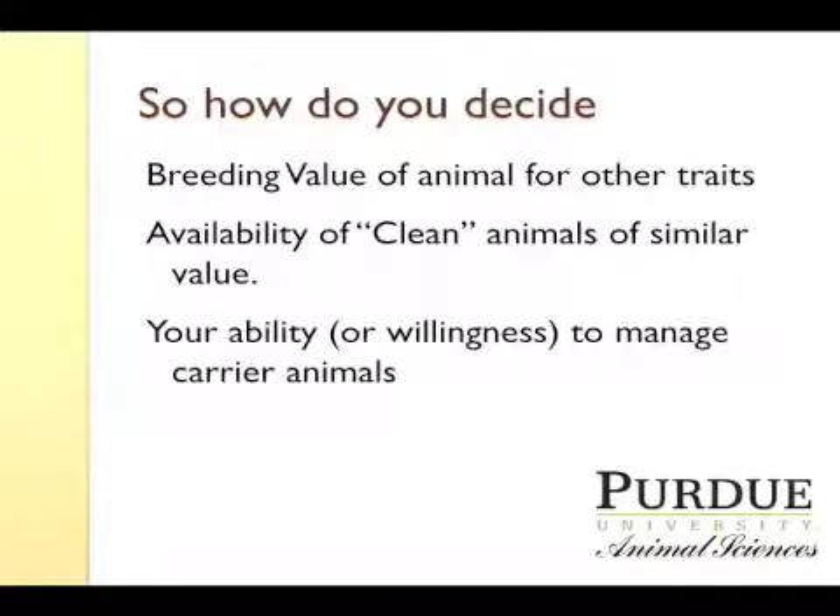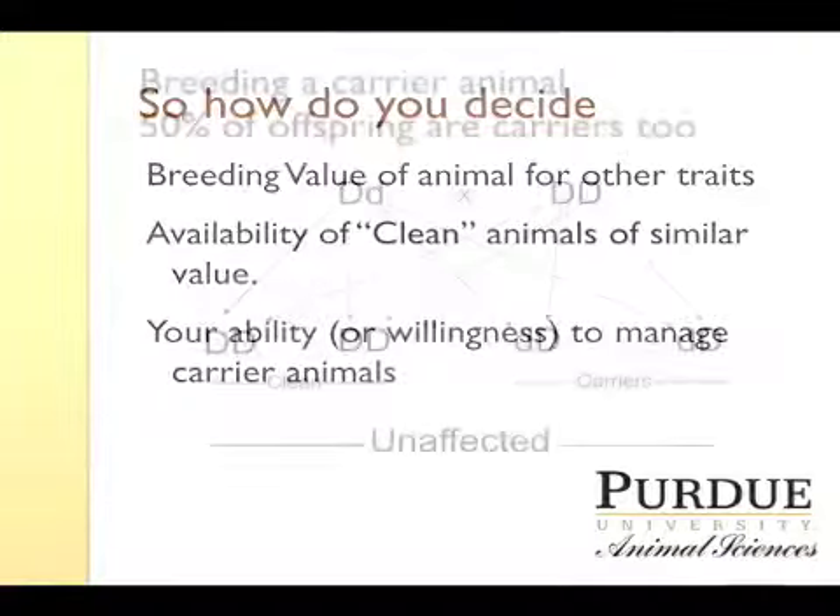So how do you decide? Well, first is what is the breeding value of that animal for other traits that are important to you? Is it a superior animal? Is it an animal that you'd really like to have remaining in your herd? What is the availability of other animals of similar value that are clean, that are not carrying that genetic defect? And then lastly, what is your ability or willingness to take on the extra management details of managing those carrier animals?